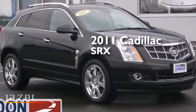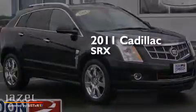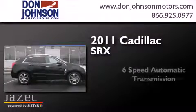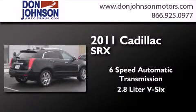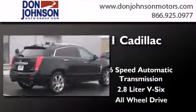This is a 2011 Cadillac SRX. This crossover has a 6-speed automatic transmission, a 2.8-liter V6, and all-wheel drive.